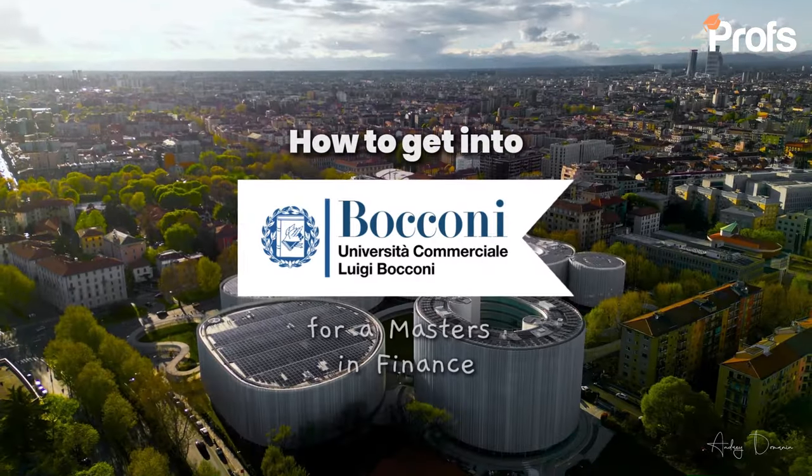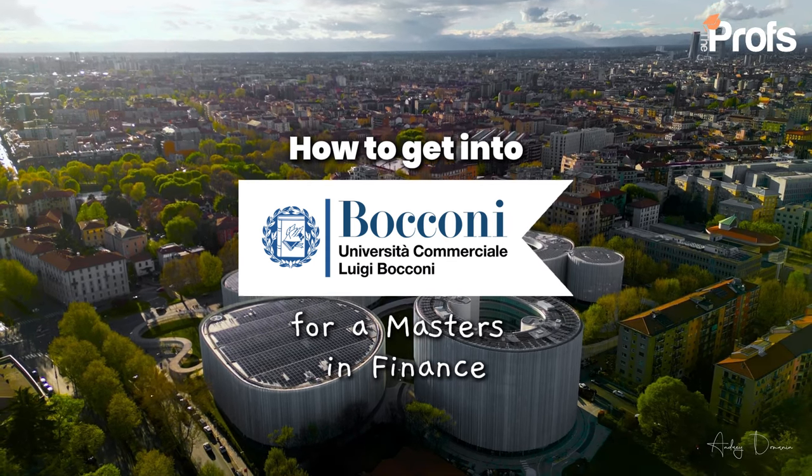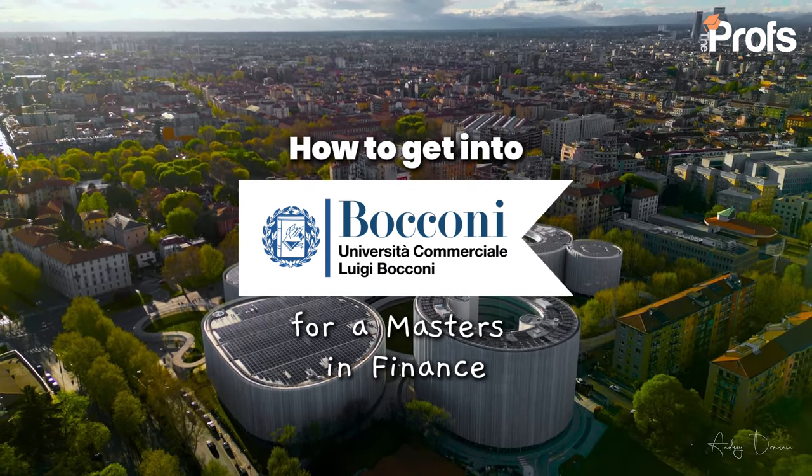In this video, I'm going to run you through my five quick tips for the Master's in Finance application process at Bocconi. Before I begin with the five quick tips, it's really important to note a few things about this program.